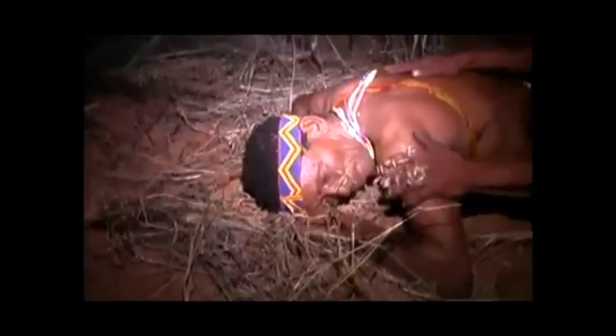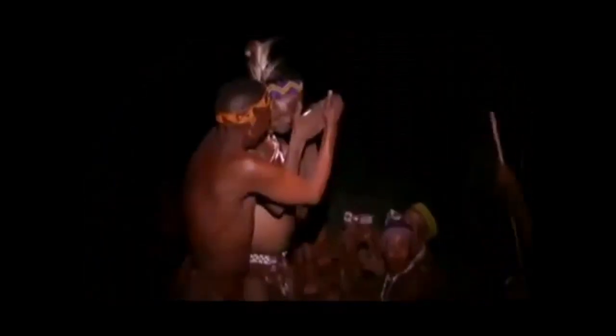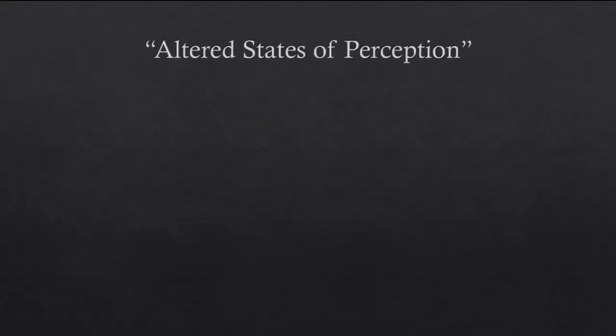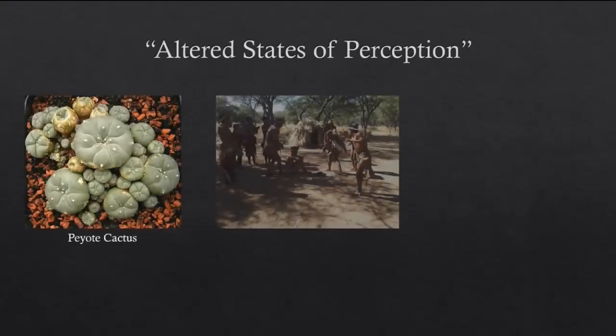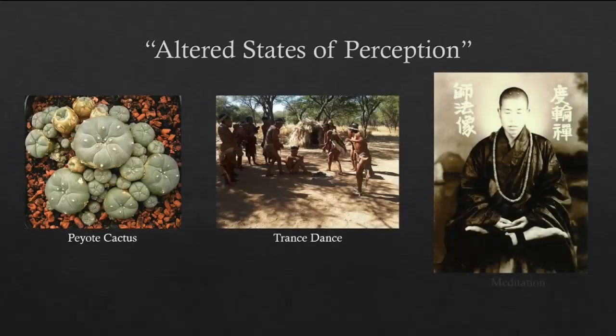The trance dance was performed during times of spiritual crisis and involved an arduous repetitive dance which could last up to 24 hours, eventually causing severe dehydration and profuse bleeding from the nose. As one San informant put it: 'It is a circular dance of men and women following each other, and it is danced all night. Some fall down, some become mad and sick, blood runs from the noses of others.' Altered states can be achieved via a variety of methods, including the consumption of psychoactive drugs, rhythmic dancing, meditation, or through electrical stimulation or hypnosis.